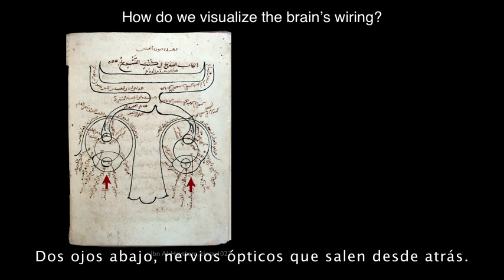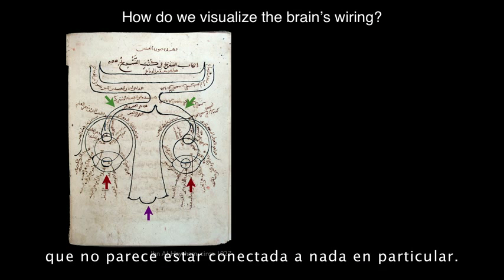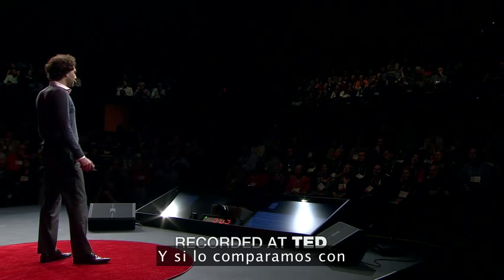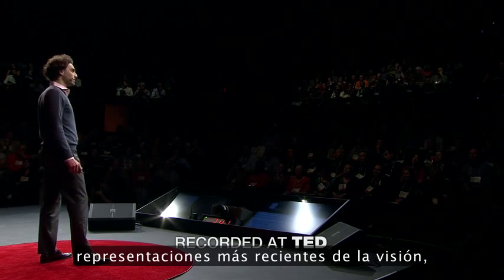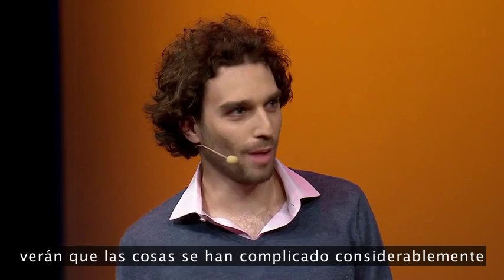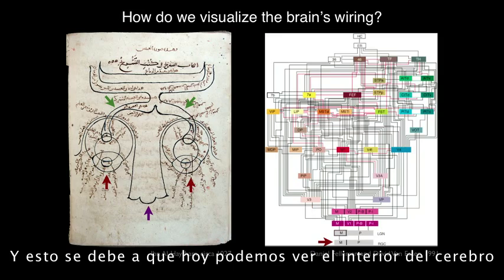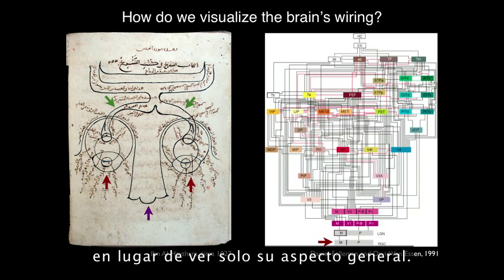There's two eyes at the bottom, optic nerve flowing out from the back. There's a very large nose that doesn't seem to be connected to anything in particular. And if we compare this to more recent representations of the visual system, you'll see that things have gotten substantially more complicated over the intervening thousand years, and that's because today we can see what's inside of the brain rather than just looking at its overall shape.